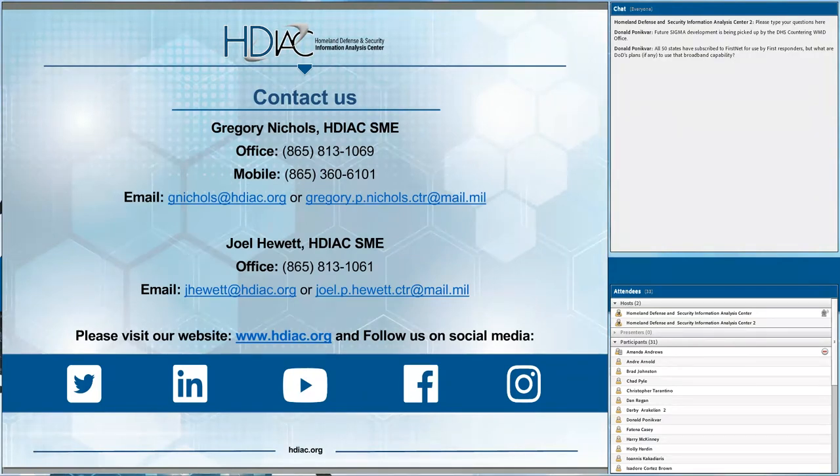We have a clarification from Donald Pankovar: future SIGMA development is being picked up by the DHS Countering WMD Office. And one question: all 50 states have subscribed to FirstNet for use by first responders, but what are DOD's plans, if any, to use that broadband capability? Thank you for the comments on SIGMA. Regarding broadband, I'm not sure if DOD has plans to specifically use FirstNet — they are working on some other broadband capability, and I know there has been some R&D specifically into that, mainly in a tactical environment. I'll follow up offline.